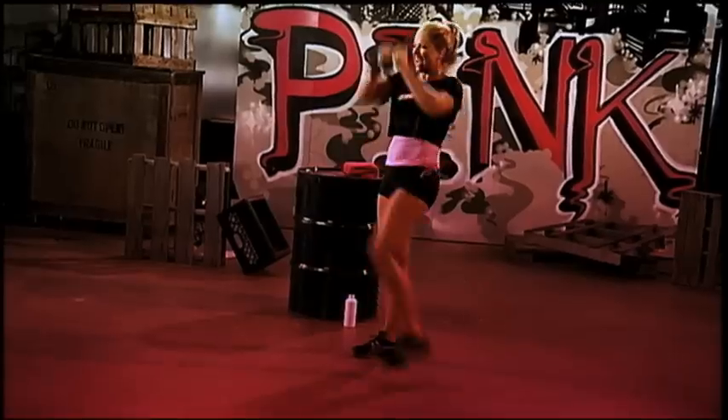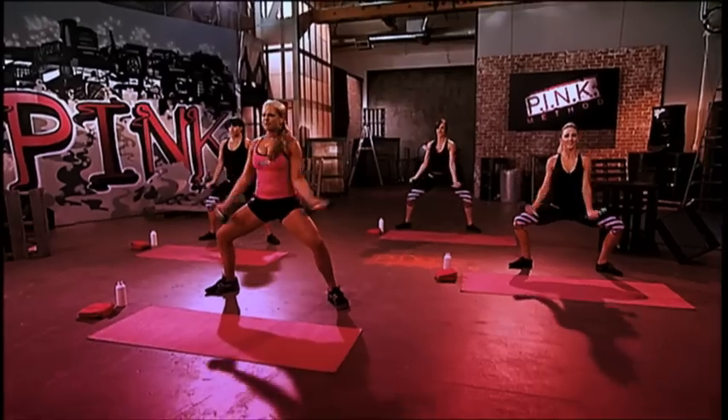Phase one, here we go. In the first phase, you have workouts with me — they're 20-minute workouts, so it's really easy to grasp, and you're gonna start to feel really strong. You can then progress on to phase two with Lisa.